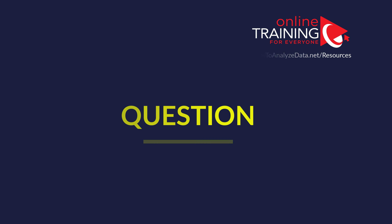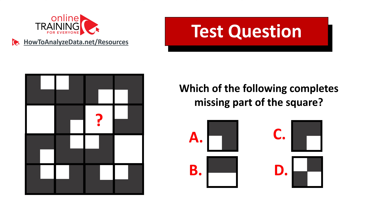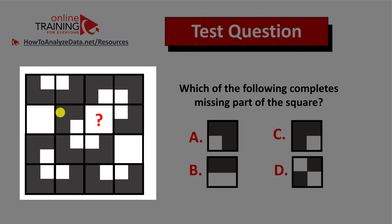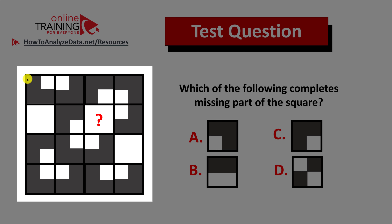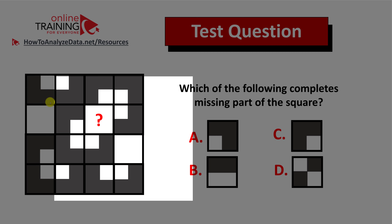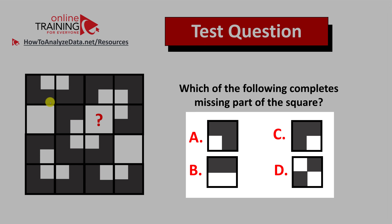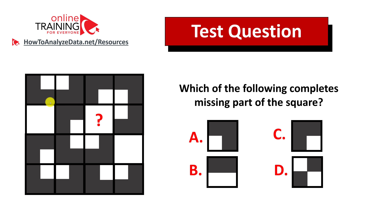Let me share a tricky question which tests your pattern recognition and visual reasoning skills. Which of the following completes the missing parts of the square? You are presented with a 4x4 square which contains different smaller squares inside, and four possible choices: A, B, C, and D. Do you recognize the pattern? Now might be a good time to pause this video and give yourself 10 to 20 seconds to see if you can come up with the answer.